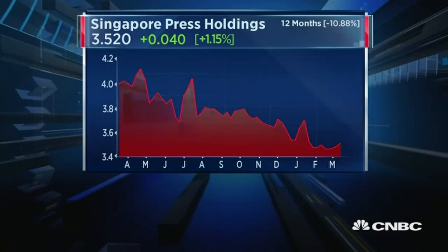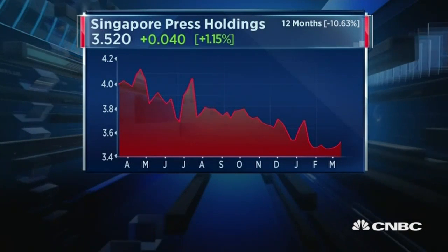AB Terence has written in saying: can you please chart Singapore Press Holdings — seemingly endless long-term downward trend in a sunset industry? I should declare I'm a columnist for SPH, so I have a vested interest in them actually recovering.